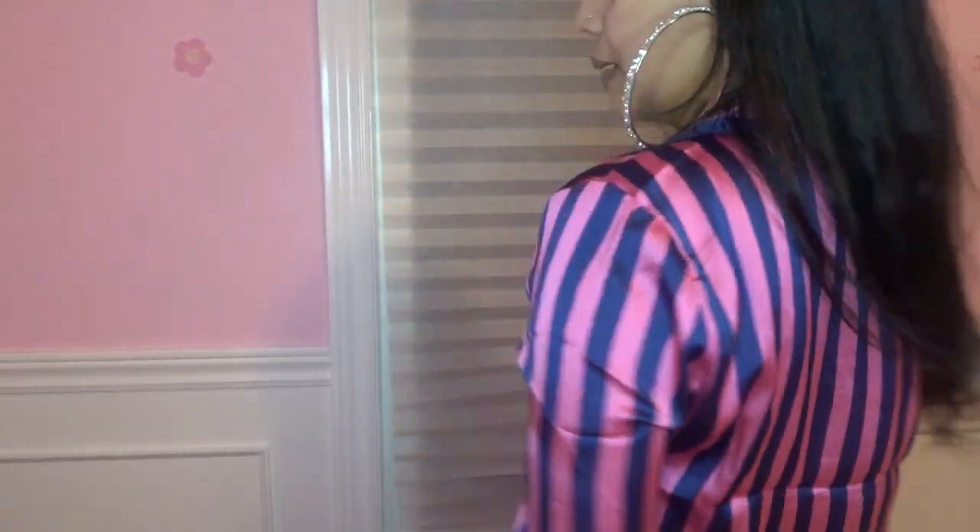I really like how classy and cute it looks. We're staying home and we're trying to look cute, so why not? I love how it goes with the silver earrings also. So adorable. And I just love how it fits.